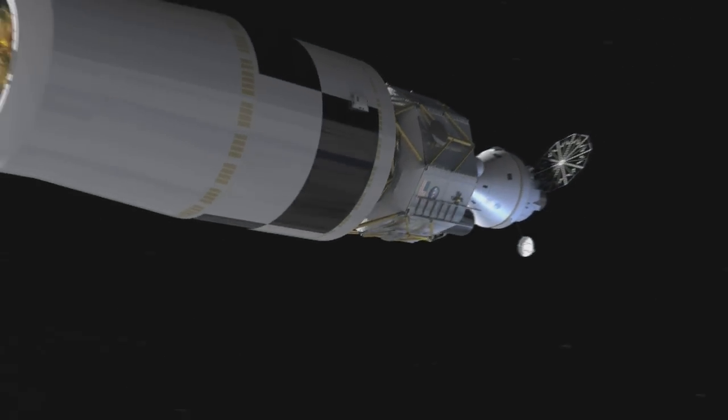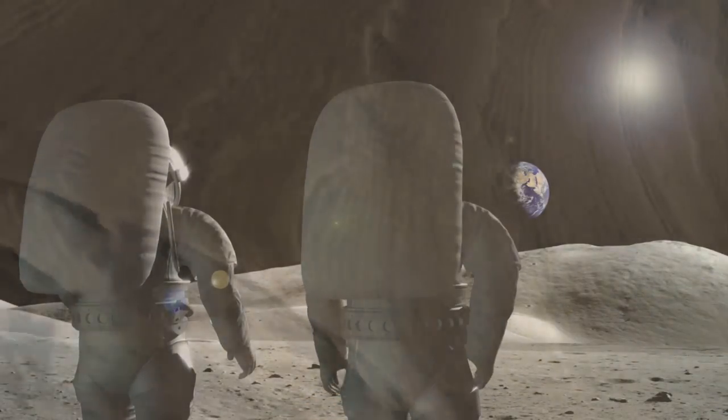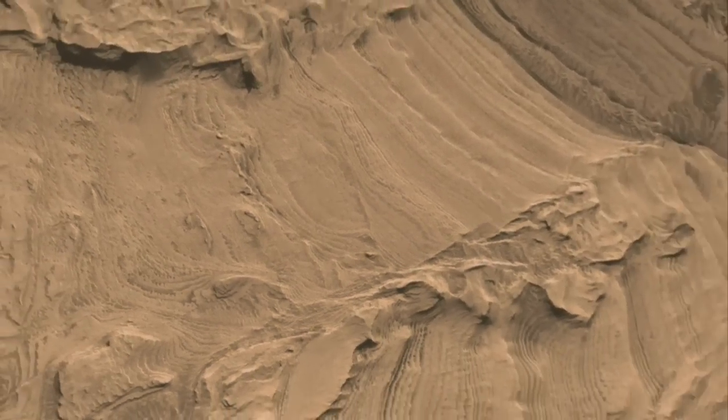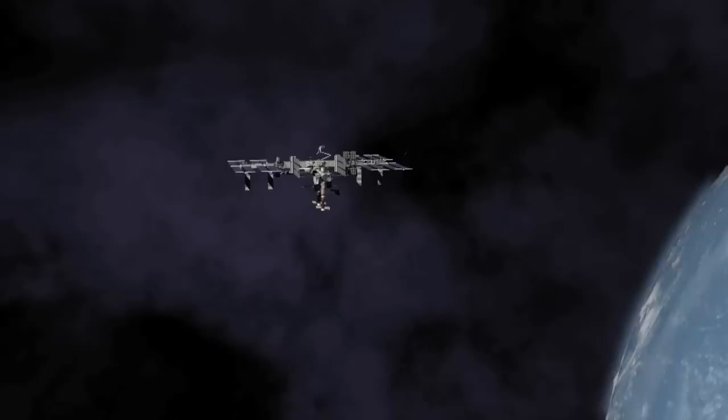NASA's new program for human space exploration is called Constellation. For the first time in a generation, we will be traveling beyond low Earth orbit, returning to the Moon, and expanding human presence to Mars. Exploration must be taken in steps, because we learn from every journey — there is a link between every place we go.